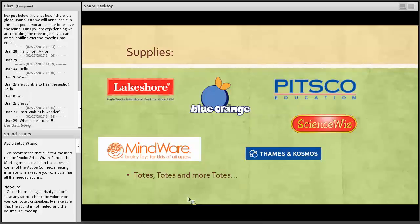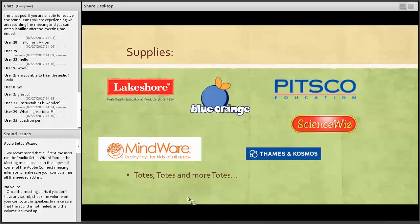I also love ScienceWiz. You can order from their website, and they also have a lot of their books, materials, and kits at Hobby Lobby. Occasionally you'll see them at Barnes and Noble and other stores. These are very simple, basic materials to get you started on putting together a STEM kit or STEM program.